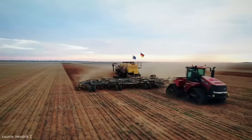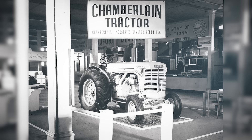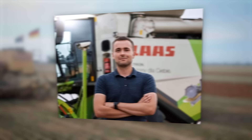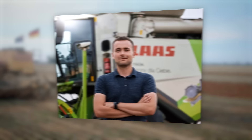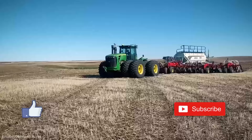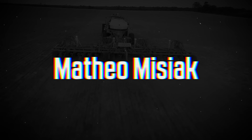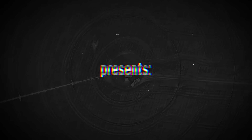In today's episode we will discuss Australian brands of tractors. I will also tell you the story of Australia's greatest tractor dreamer, Bob Chamberlain, and his tractors. I am Matteo — welcome to my channel. If you haven't managed to do it yet, I invite you to leave a thumbs up and subscribe to my channel if you like videos like this one. And now, without further ado, let's jump into the story.